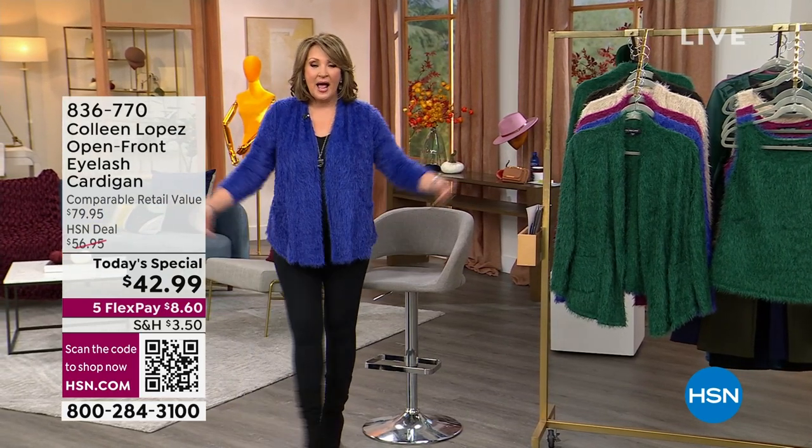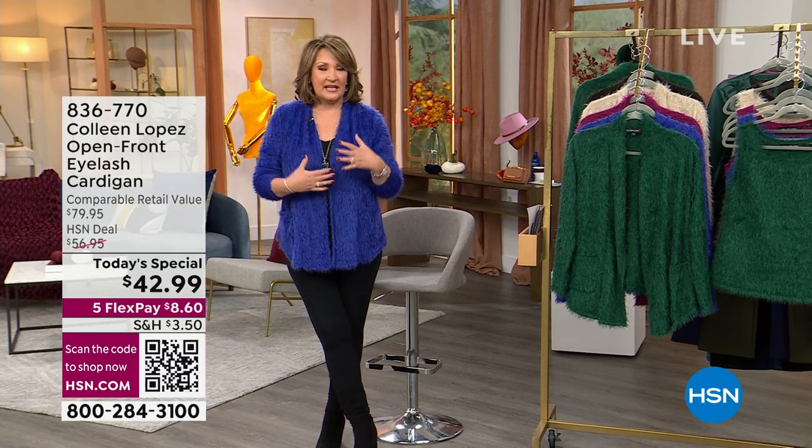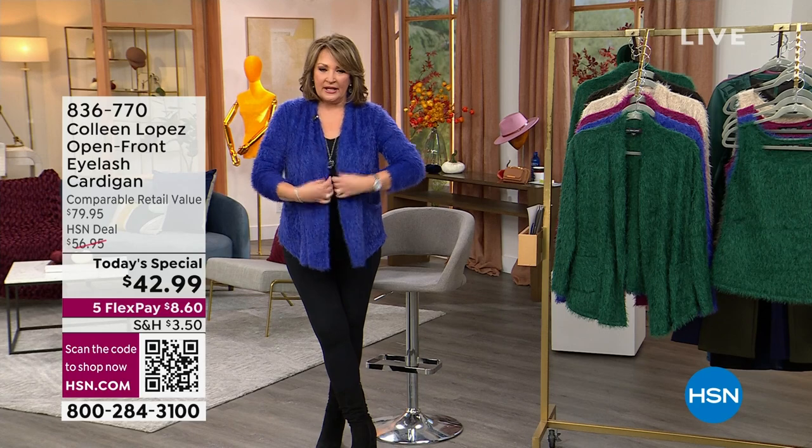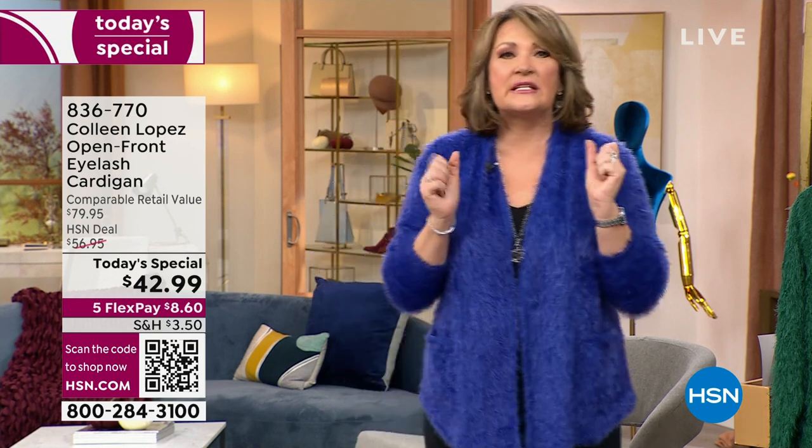It is the cutest sweater. I love the shape, the fit — you can push the sleeve. It has a beautiful, almost like a separate sewn, almost like a scarf collar, like a shawl collar on the front, so it closes really nicely and gives you beautiful coverage. It's like a little furry jacket. It's this new eyelash knit — incredibly soft, super easy to care for, feels just silky.